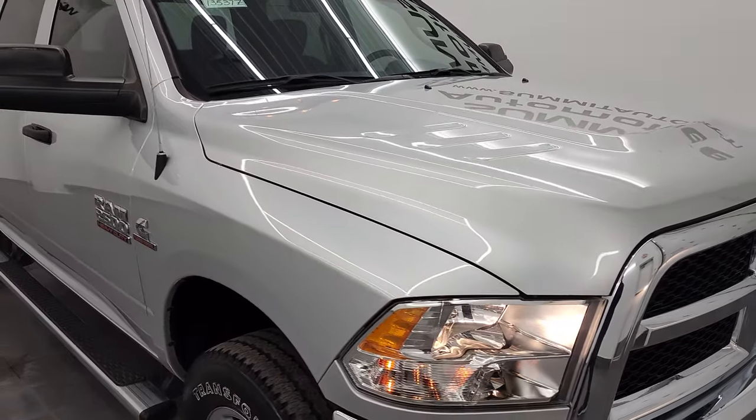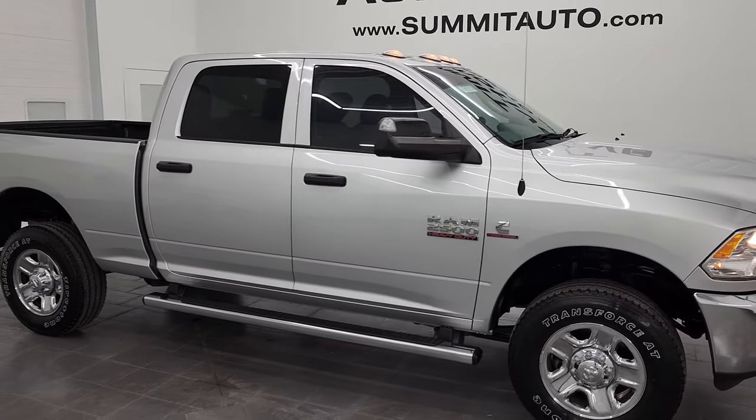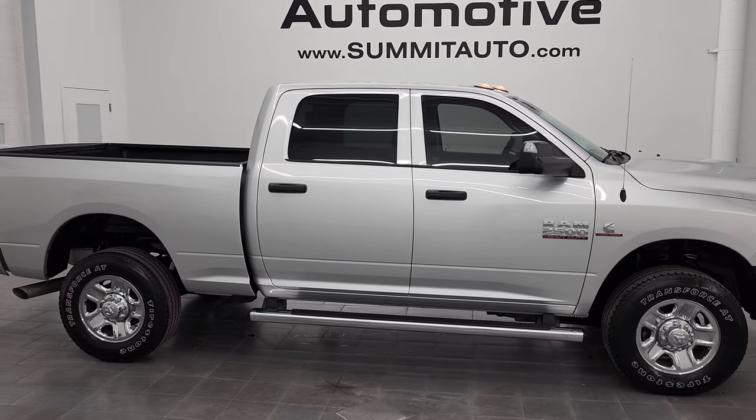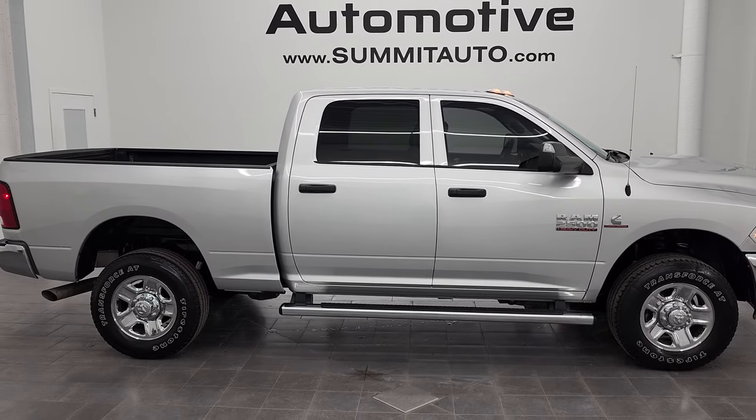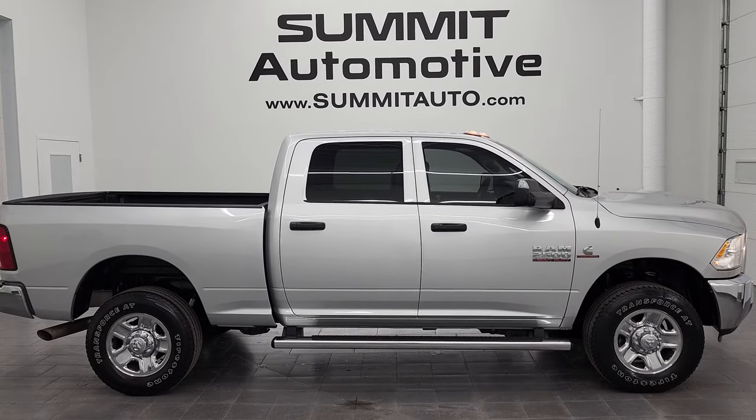I would highly recommend this truck from a quality and condition standpoint. To see more pictures of this truck or one of our other 500-plus new and used cars, trucks, SUVs, minivans, Wranglers, half tons, three-quarter tons, one tons — you name it, we've got it — go to summitauto.com for full pictures and descriptions of every single vehicle from two locations.